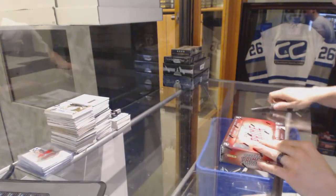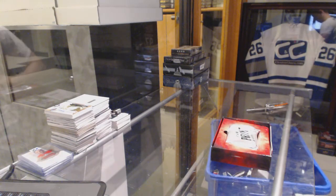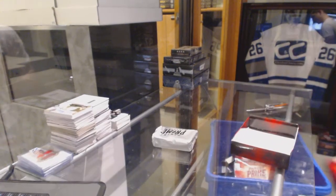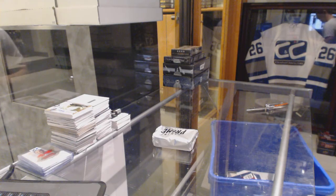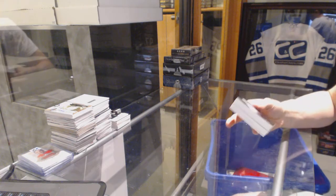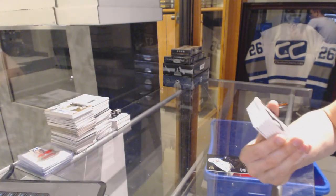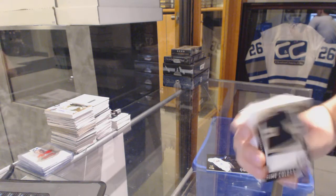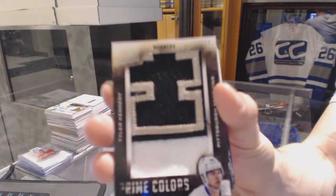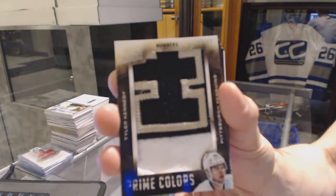Now on to the 13-14 Prime. Base card numbered to 299 for the Vancouver Canucks, Ryan Kessler. We've got prime colors numbered 13 of 22 for the Pittsburgh Penguins, Tyler Kennedy.